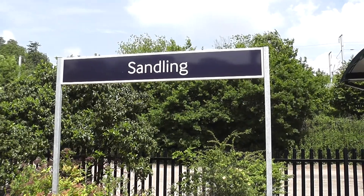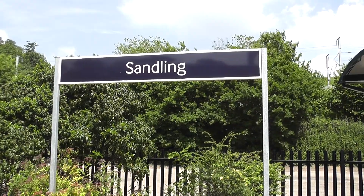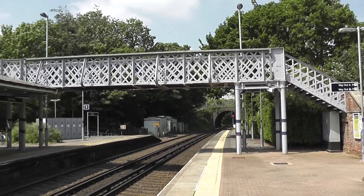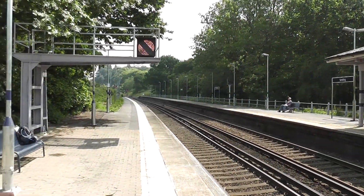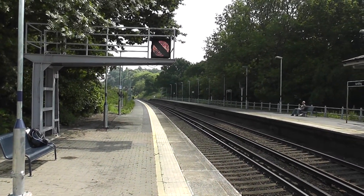So here we are, one hour later, down in Sandling, just on the outskirts of Folkestone. And as I anticipated, this is the part of the world — well certainly the part of the UK — with the best weather today. There's a reason for coming here. Anyway, doing this walk.